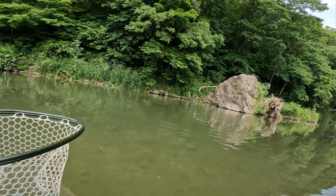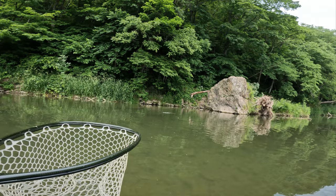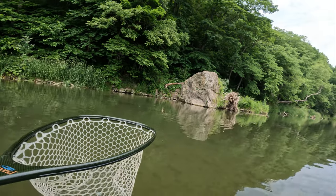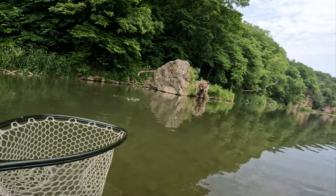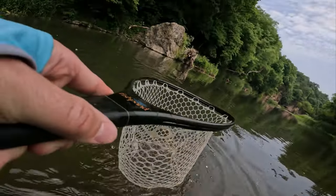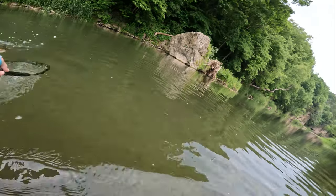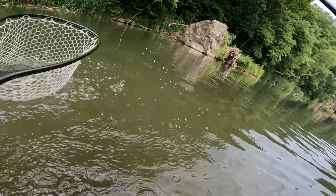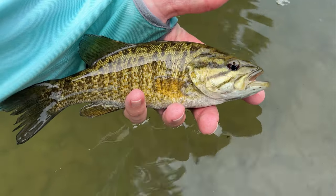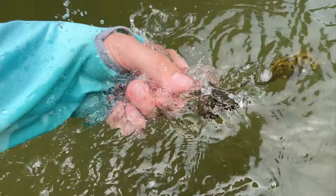This is truly the best smallmouth fishery that I've ever fished — between the scenery, numbers of fish, solitude, and the potential for quality, it's pretty unparalleled. Really gorgeous patterns on that guy — striking. Got that little smallmouth.